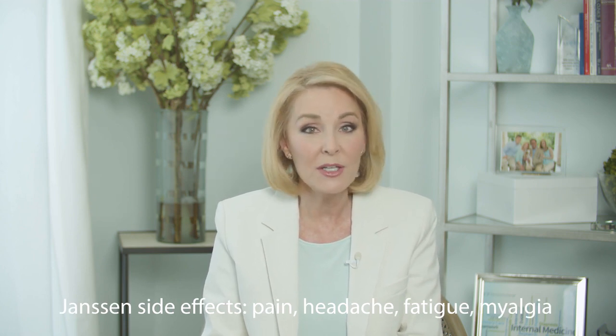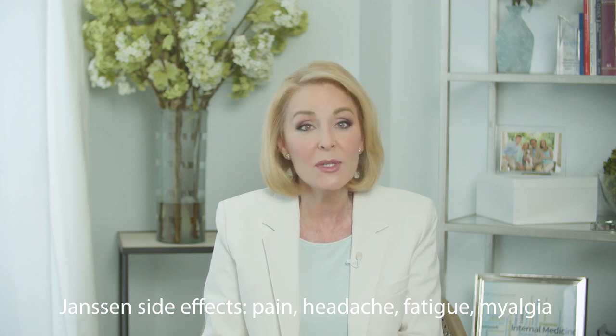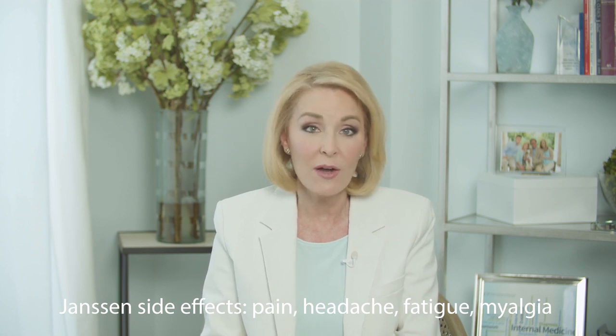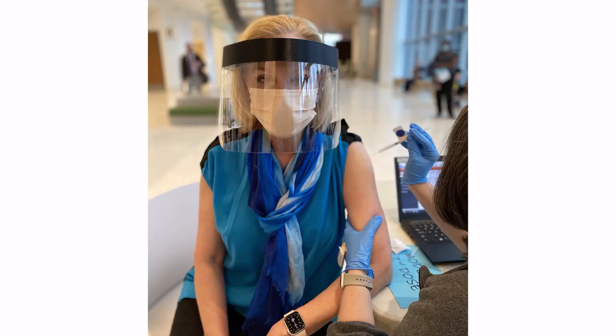Most commonly: pain at the injection site, headache, fatigue, and muscle aches. Symptoms are more severe in younger patients as compared to older patients. Symptoms usually resolve within one to two days. Sound familiar? Deja vu mRNA?